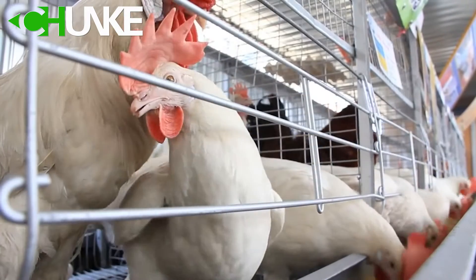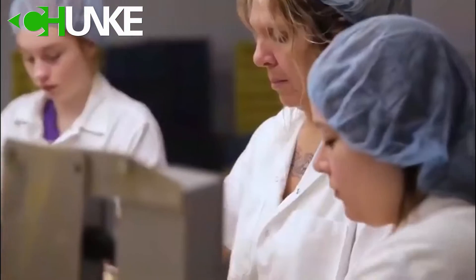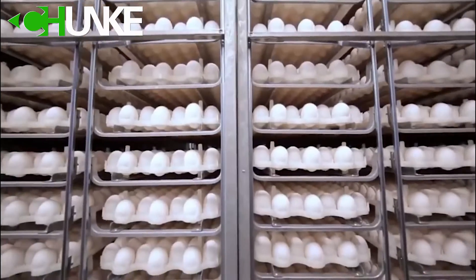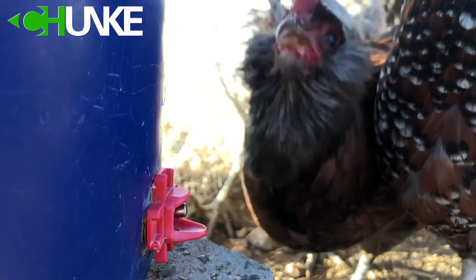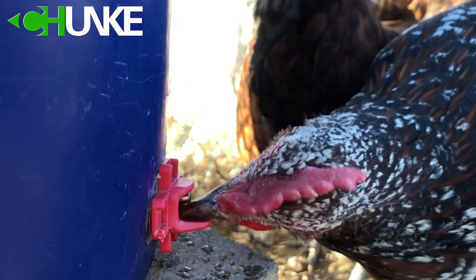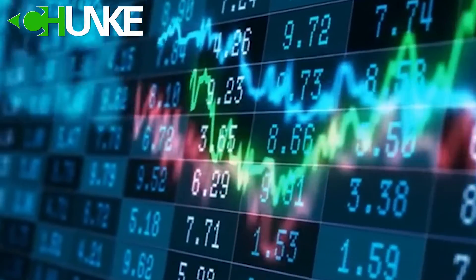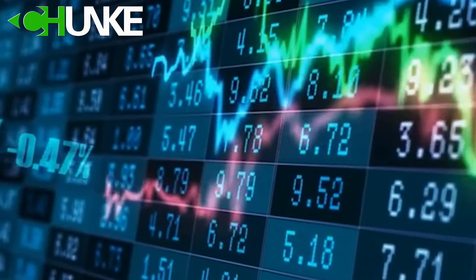Now let's talk about why water matters so much for chickens. Chickens, like any living beings, thrive when they have access to clean, high-quality water. It is not just a matter of hydration — it's about ensuring their overall well-being. Quality water is essential for proper digestion, nutrient absorption, and temperature regulation in poultry. Happy, healthy chickens mean better growth rates and higher egg production, ultimately boosting the productivity of your poultry farm.